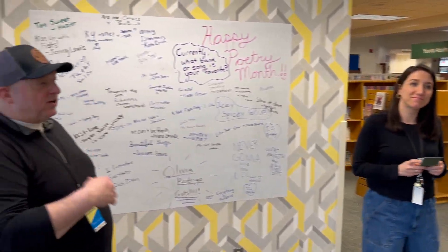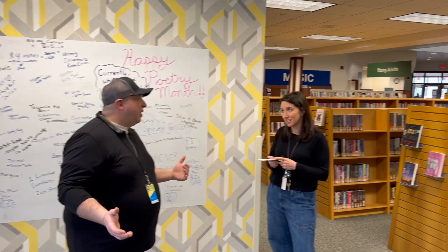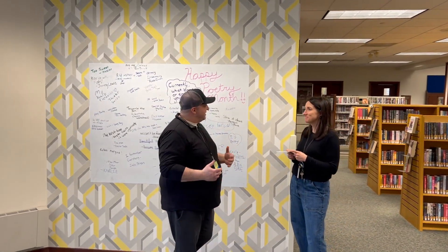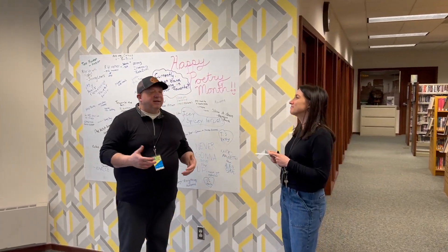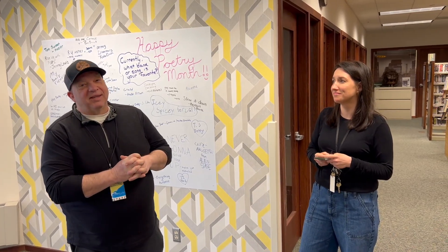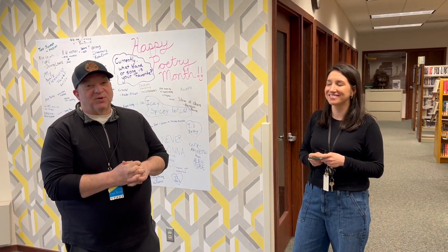Thanks so much for having us out here today to see what's available at the Pauline Haas Sussex Library. It's been great to meet you. Now you know a few more things you maybe didn't know about the Sussex Library — thanks so much for joining us today.